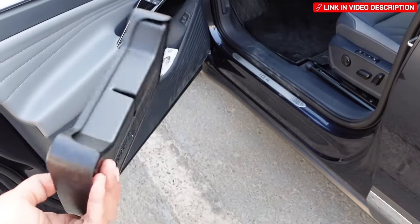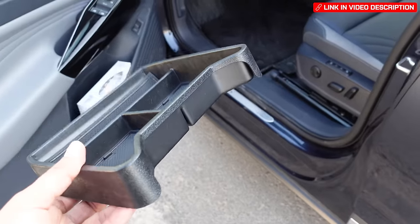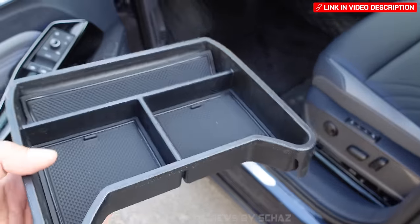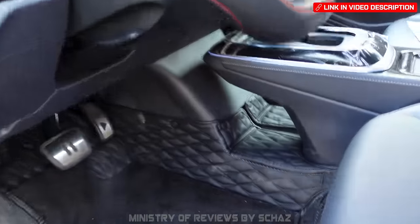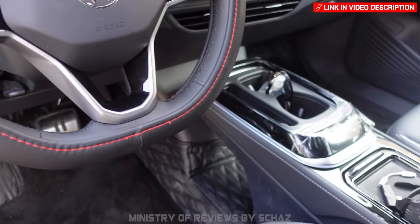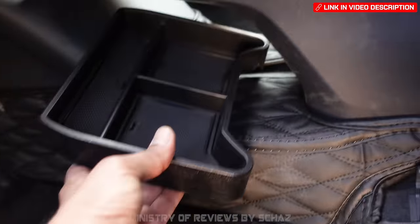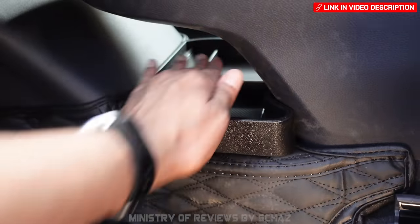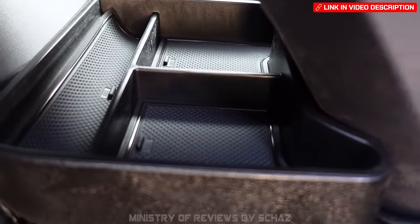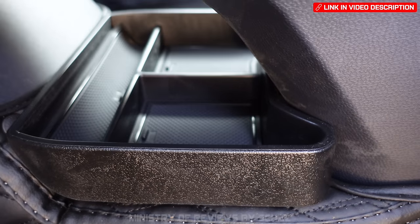A nice accessory is this storage box made especially for ID models. It fits perfectly under the cup holder area, doesn't move, and provides three compartments for items like keys and sunglasses.